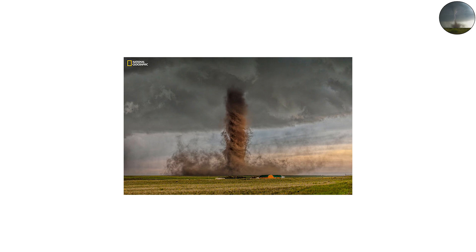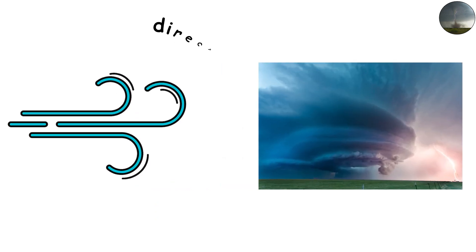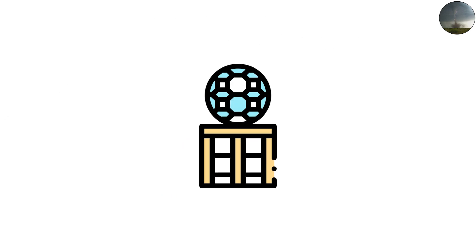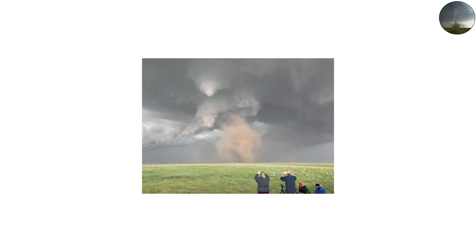They're extremely rare, accounting for less than 2% of all observed tornadoes, and they usually form under very specific conditions — often on the backside of a supercell thunderstorm where winds shift direction sharply. In 1998, a small town in Oklahoma witnessed one of these rare backward twisters. Radar confirmed its clockwise rotation, stunning meteorologists. Even though it was smaller than typical tornadoes, it still packed winds over 100 miles per hour.